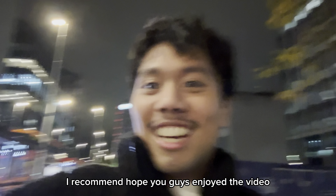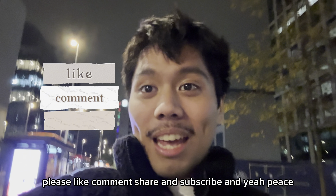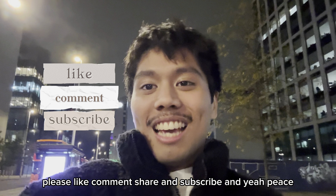Hope you guys enjoyed the video. Please like, comment, share and subscribe. Peace.